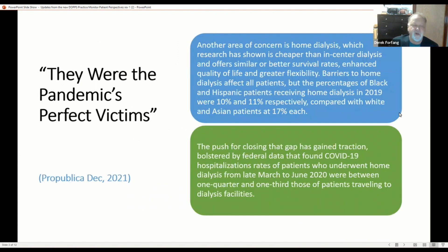One important advantage was evident through COVID-19. An article by ProPublica in December 2021 titled 'They Were the Pandemic's Perfect Victims' discussed in-center dialysis patients. It touched on disparities — Black and Hispanic patients not having the same access as White and Asian patients — and also noted that home patients did better throughout the pandemic: they went to the hospital less, had lower death rates, and lower infection rates. Home dialysis provided a real benefit during the last three years because of the pandemic.